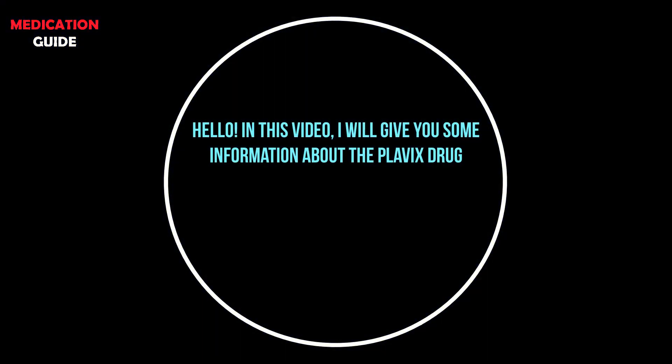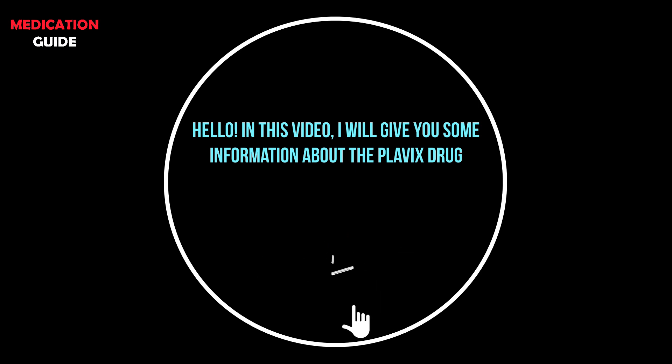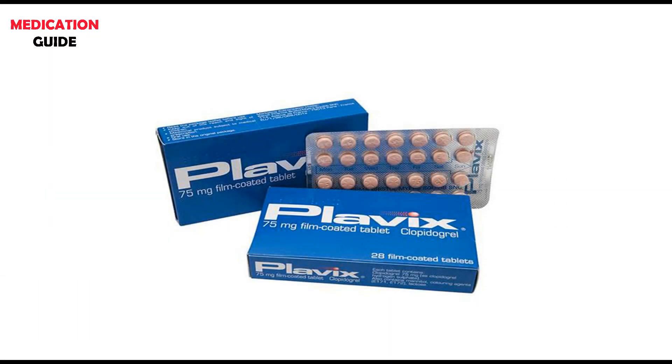Hello, in this video I will give you some information about the Plavix drug. If the video is useful to you, don't forget to like the video and subscribe to my channel.